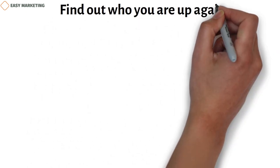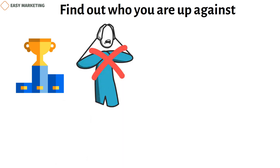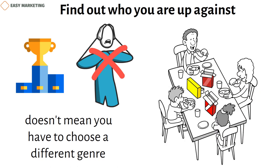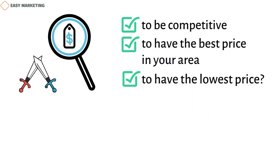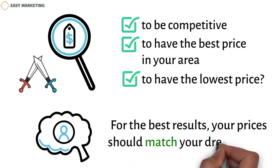Find out who you are up against. It's always smart to check out your competition, but you shouldn't let what other people do scare you. For example, just because there are a lot of family picture photographers in your area doesn't mean you have to choose a different genre. Instead, think of ways to take family photos from a different point of view. You can also look at the prices of your competitors to help you figure out how to set your own prices. Is your goal to be competitive, to have the best price in your area, or to have the lowest price? Always keep in mind who you want to sell to — your prices should match your dream client.